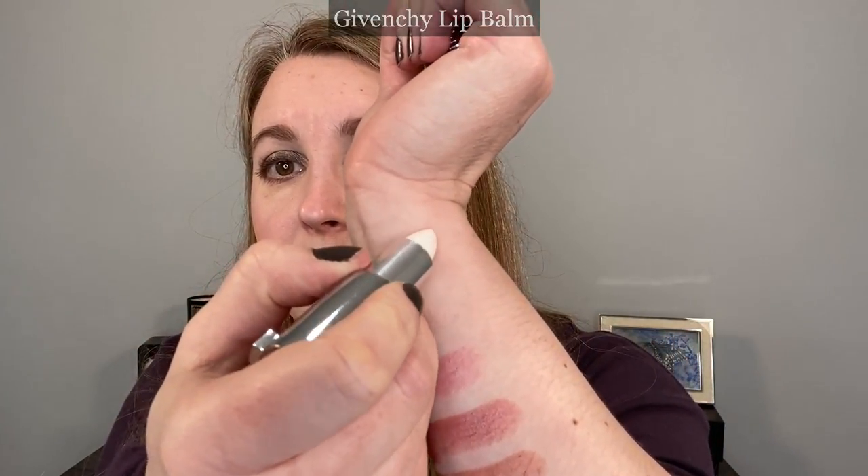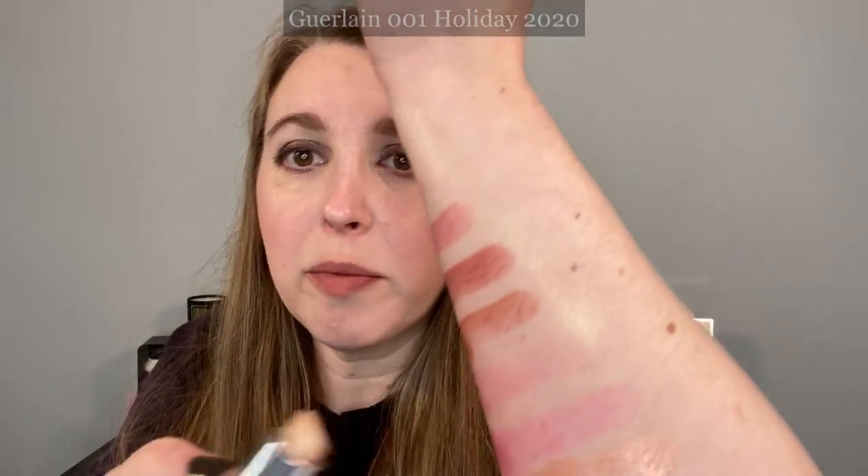Then we have a Givenchy lip balm — I actually went through a whole tube of this last year. This is in Translucent, and it's fairly similar to the Dior lip balm. I do find though that this one helps heal my lips slightly more. It also has a light floral fragrance, not the same as the Dior, but I really like this one — this is my second. Then this one from Guerlain came out holiday 2020 — it's shade 001, a translucent shade with gold shimmer. This one feels a little bit firmer on the lips, and you really have to build it up to get a creamy feeling. I feel like with the Dior you need fewer layers to feel that same level of comfort.